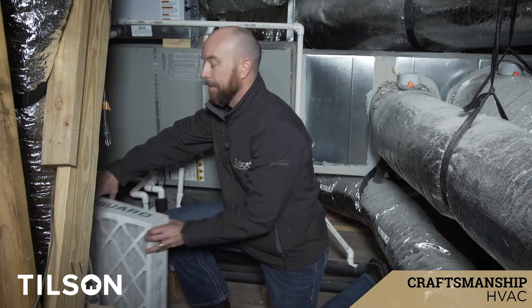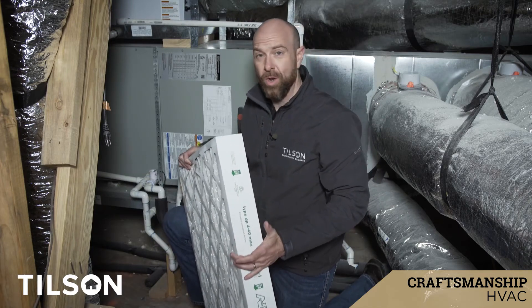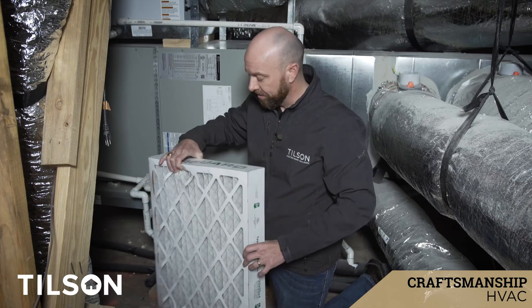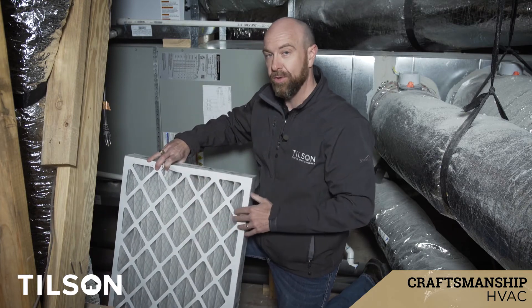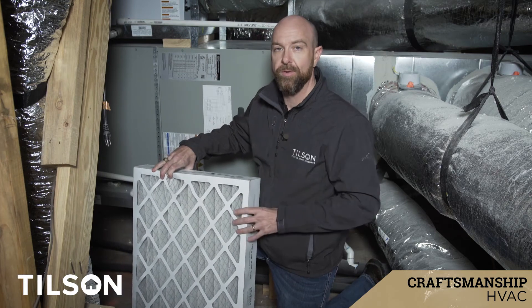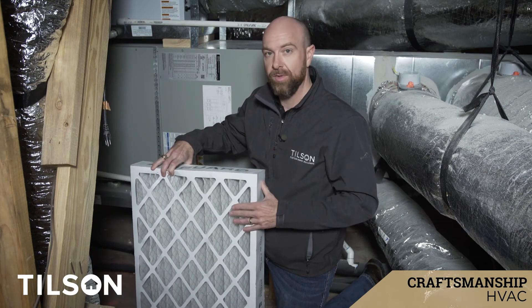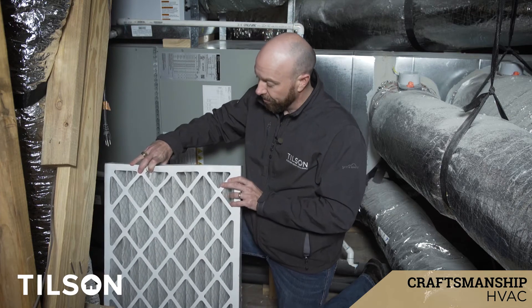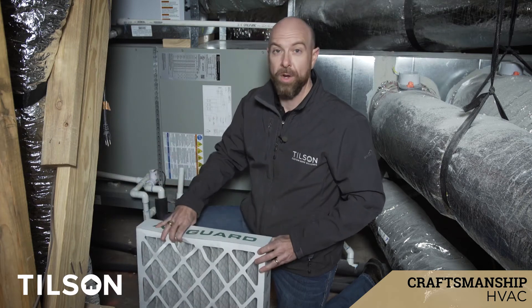One more way we improve air quality is with our four-inch thick media filters that we install on all of our Tilson homes. These are easy to pick up at any local hardware store — McCoy's, Home Depot, any of those locations — and it is one filter for the entire house. You don't have the separate one-inch filters in all the different return airs, just the one filter, and it's changed once every six months. You don't have to do this every single month, and this helps filter out additional particulates or anything that might be floating around in the air. Really high quality product, and it really improves the air quality of the home.